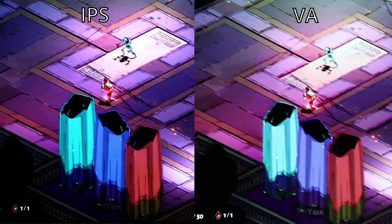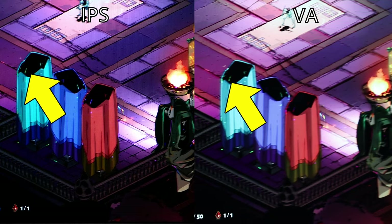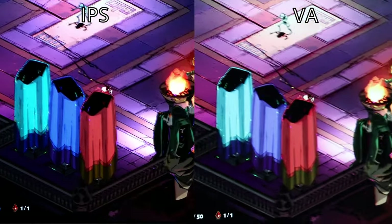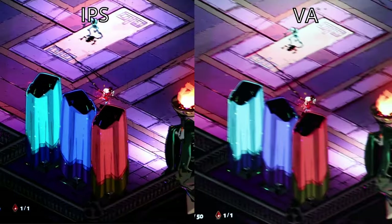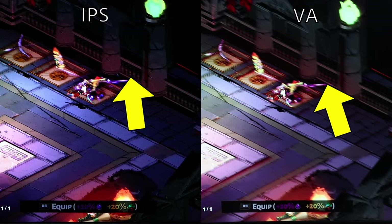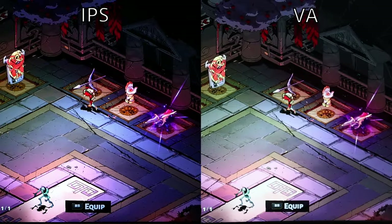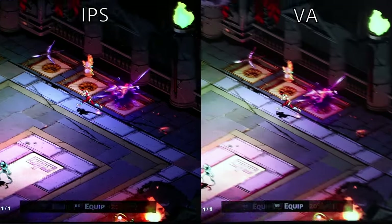Now one game where ghosting is extremely noticeable is Hades. Here, thin lines on the VA panel disappear when I'm moving and reappear when I stop. This is more clearly illustrated along the pillars. The IPS panel performs much better — the lines become dim but don't completely disappear from view. Another area is the repeating patterns along the handrail. Both monitors turn dim, but the VA panel is just a bit more dim before settling to the correct brightness. This is extremely distracting and takes away from the gameplay.